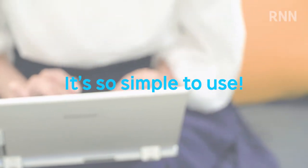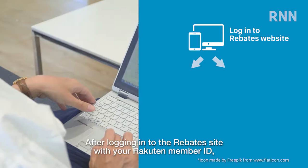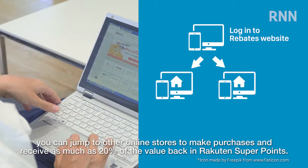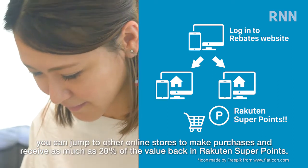It's so simple to use! After logging into the Rebates site with your Rakuten member ID, you can jump to other online stores to make purchases and receive as much as 20% of the value back in Rakuten Super Points.